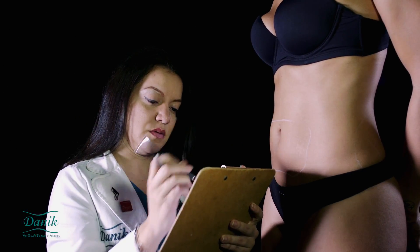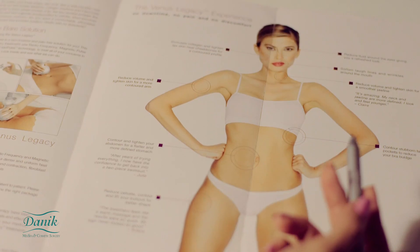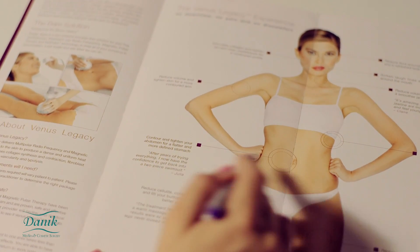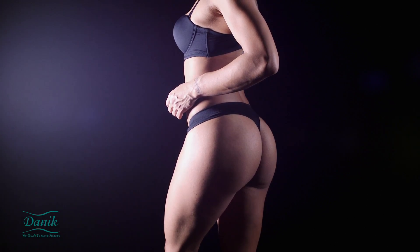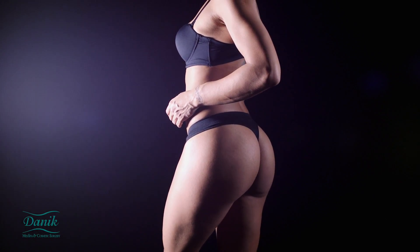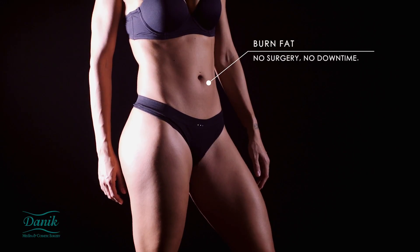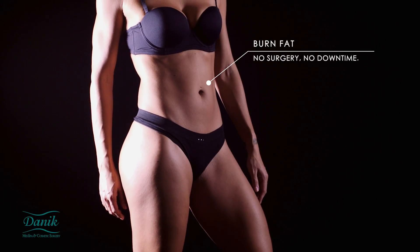We start the program by performing a complete body analysis, then by focusing on specific areas of the body, such as the lower abdomen, inner thighs, and buttocks, which are typically resistant to diet and exercise. We are able to burn fat and help eliminate it from the body.